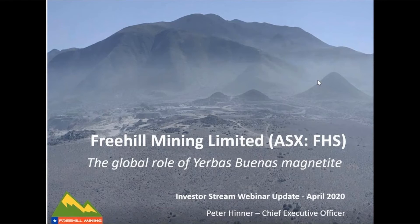Good morning everyone and welcome to today's webinar featuring Chilean-focused explorer Freehill Mining, ASX code FHS. My name is Alex Paul from InvestorStream and I'll be your host this morning. Freehill has entered into a heads of agreement with Minera Eldorado SCM for the proposed acquisition of the iron-copper-gold Eldorado project, which adjoins the northern boundary of the company's existing Yerbas Buenas magnetite project in Chile. Our speaker today is Freehill Mining CEO Peter Hinner.